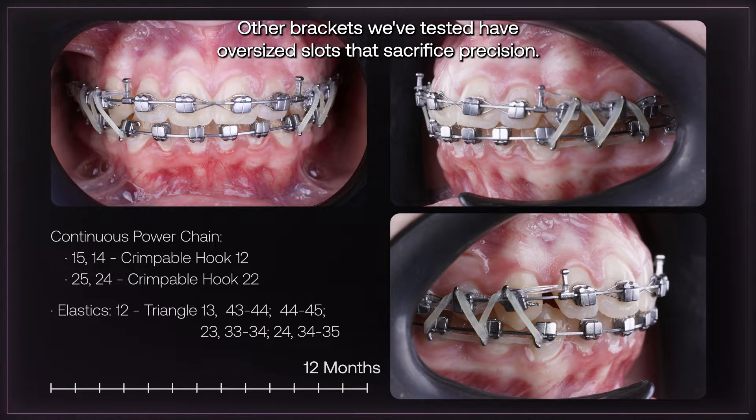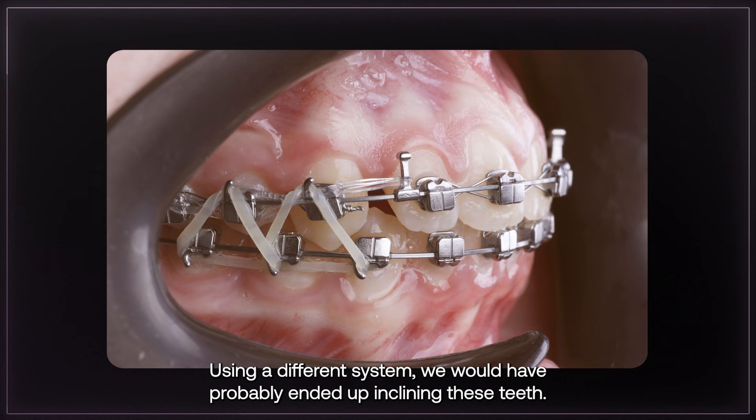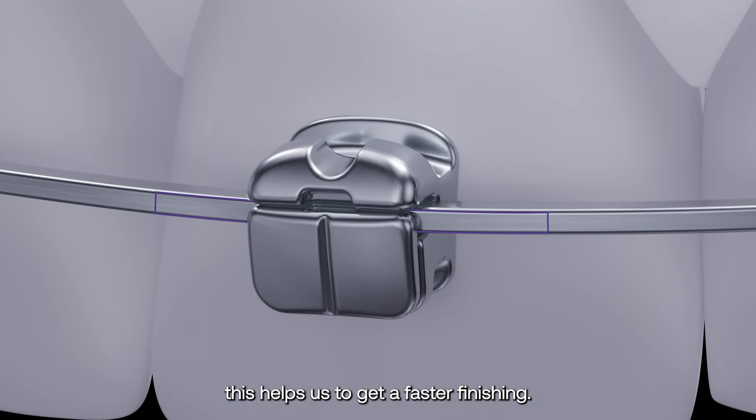Other brackets we've tested have oversized slots that sacrifice precision. Using a different system, we would have probably ended up inclining these teeth. SLX 3D's precise slot dimensions minimize play in the slot. This helps us to get a faster finishing.